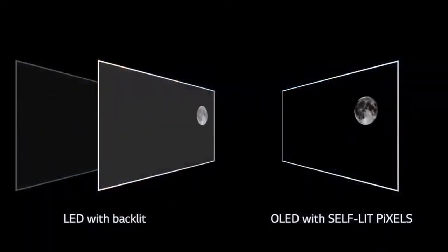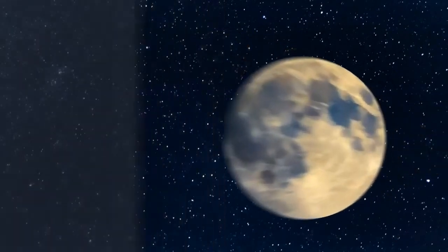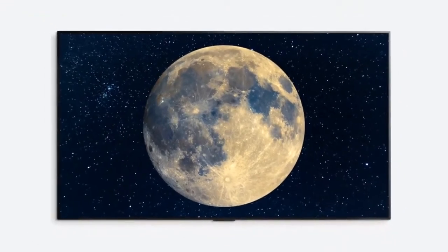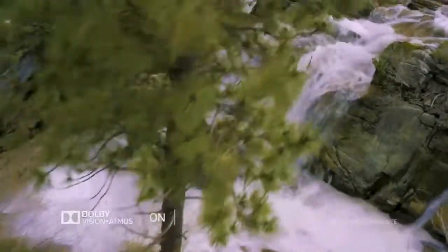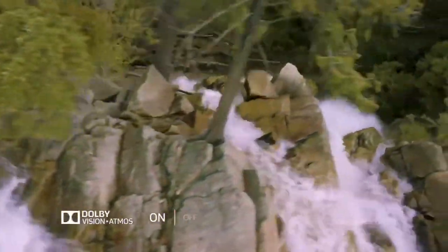So how does OLED work? OLEDs use self-emissive pixels that are known for their class-leading picture quality with perfect blacks and brilliant highlight detail. With support for Dolby Vision IQ and Dolby Atmos, OLEDs deliver a cinema experience to your eyes and ears with great picture and great sound.